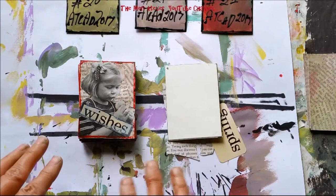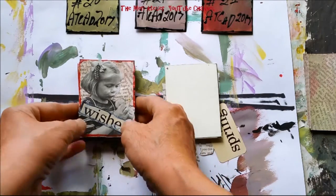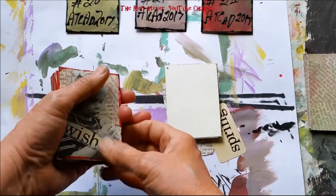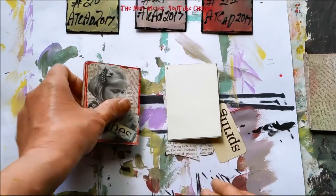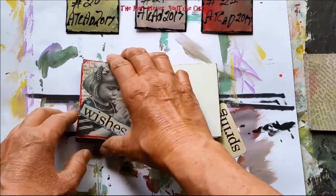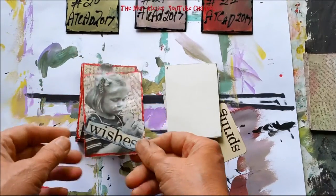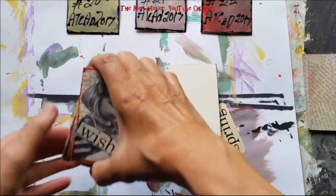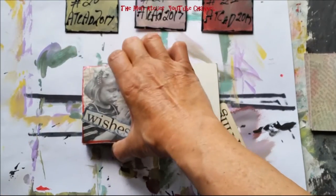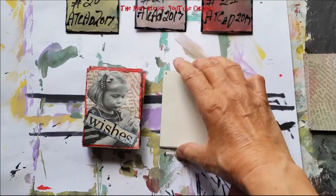Today I am working on an ATC challenge, hashtag ATCAD2017, that stands for ATC a day, 2017. The challenge is to create an artist trading card, ATC, one every day in the month of June. I learned about this from Peg Robinson — there's a link to her channel in the description box below.